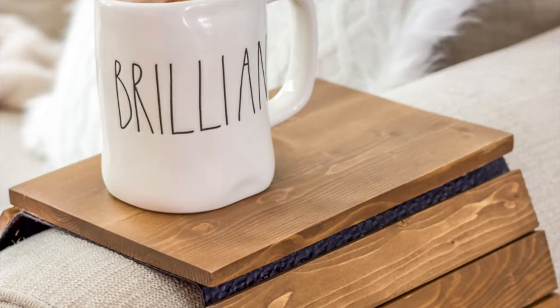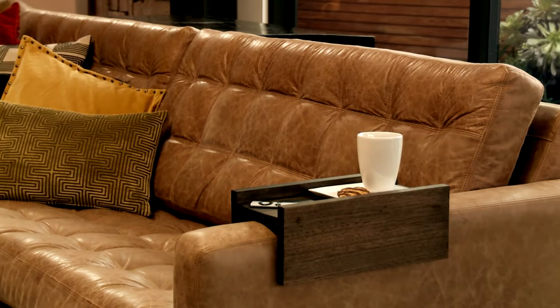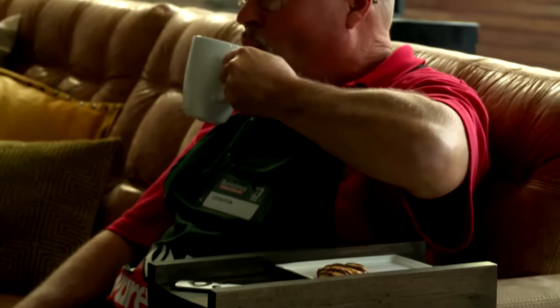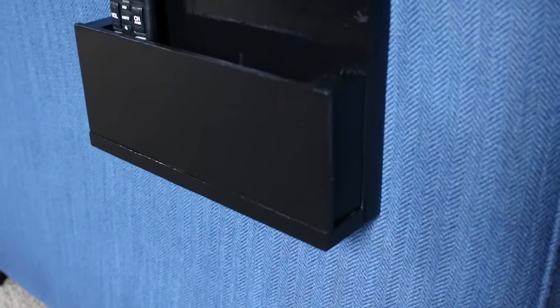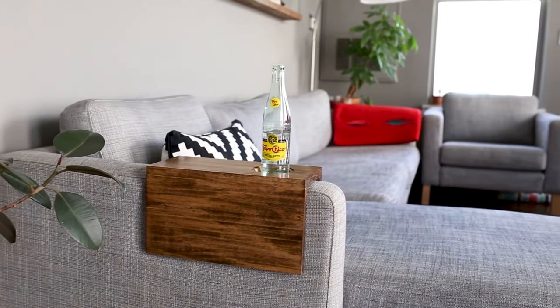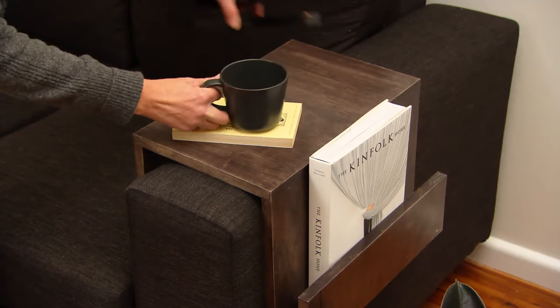These are convenient and stylish accessories that hang right on the armrest. The table is truly versatile — it doesn't take up much space and at the same time provides a convenient surface for various needs. Thanks to this table, you can keep drinks, books, TV remotes or other small items right at hand. The design of the armrest table is usually oriented towards modern trends, making it not only functional but also a stylish element of the interior.